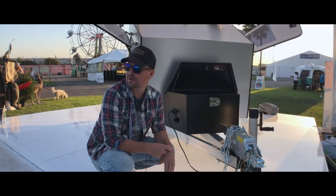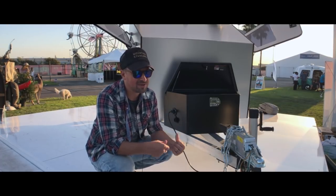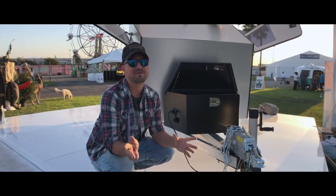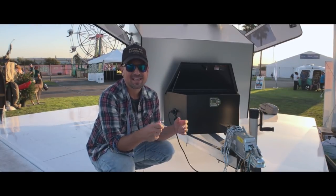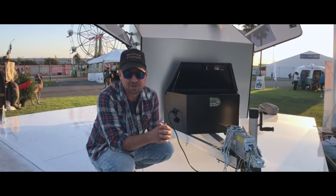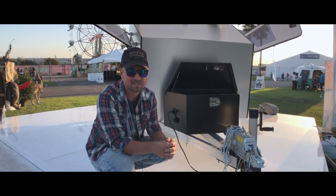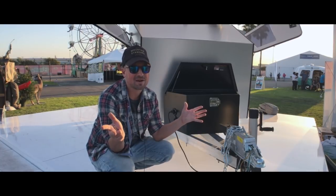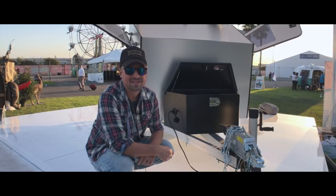Thank you guys for watching this video. Let me know if you would ever take a trip in something like this — could you travel in something this small? I think I could do it for maybe a week. Overall, very cool rig. Thank you for watching, and another shout out to RV Life and RV Trip Wizard for making this video series possible. Links below — check them all out and check out these trailers. They are super cool. See you later.